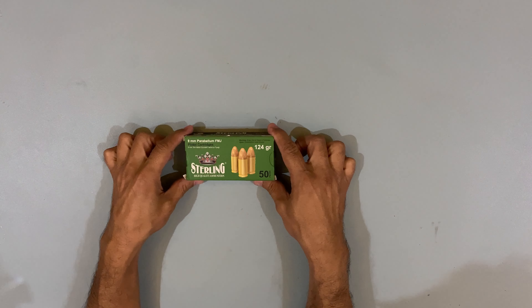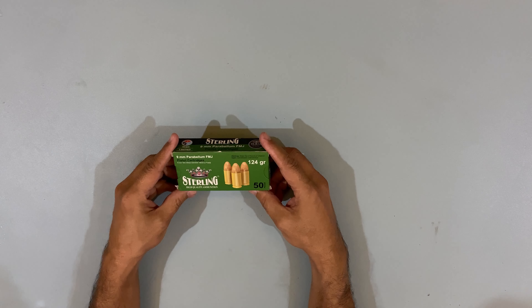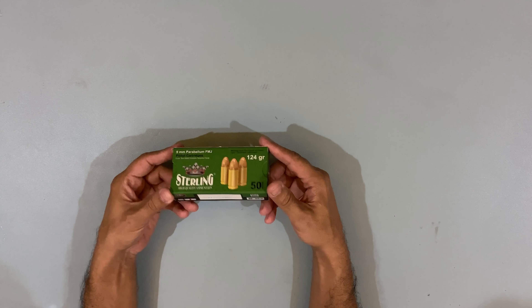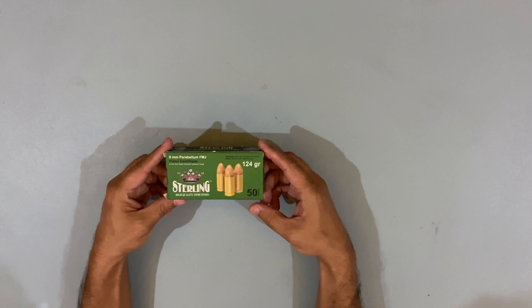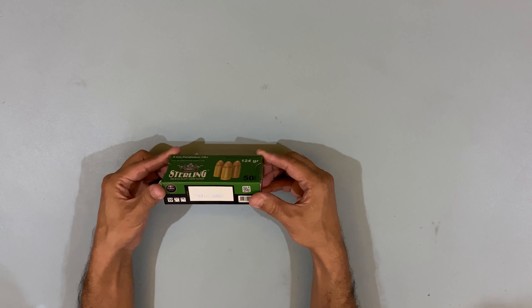This is Sterling Ammunition, which is Turkish and has been introduced to P.E.F. News. When I went to the outlet, I took a few boxes to test them to see what it is.